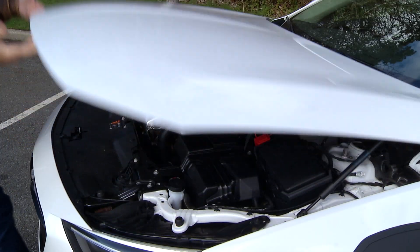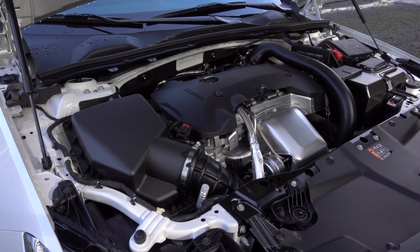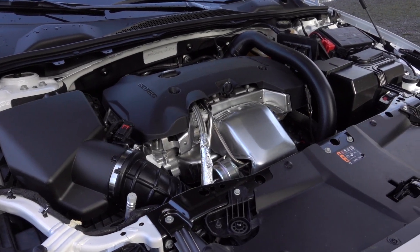No matter the trim, the powertrain is the same. This two-liter turbocharged four-cylinder engine pumps out 250 horsepower and 295 pound-feet of torque.